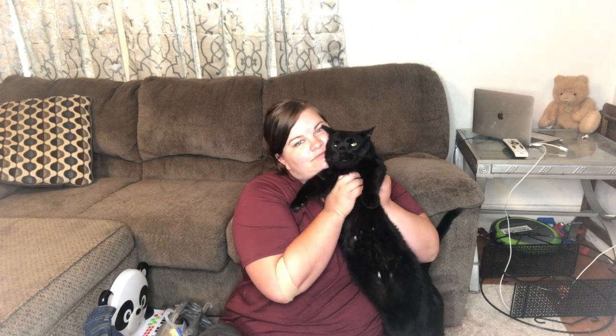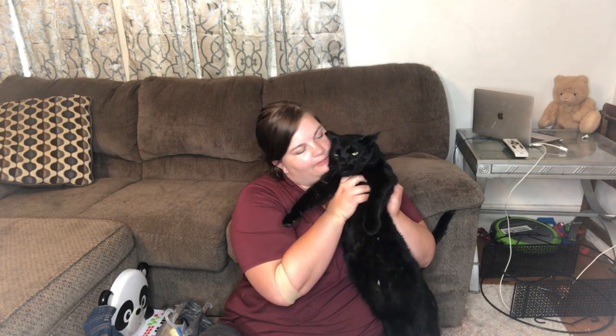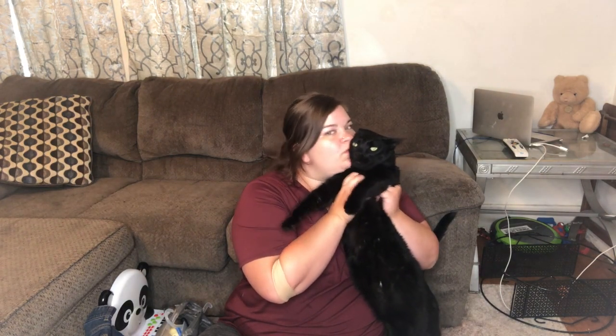So today I went to Walmart with my mom and did some very unplanned shopping. There's a part of me that kind of hopes nothing fits and I can take it all back — I probably shouldn't have spent the money. This is Banjo, my kitty — he's purring, he's a good boy.